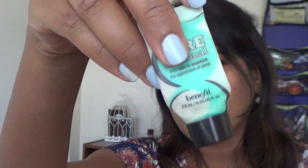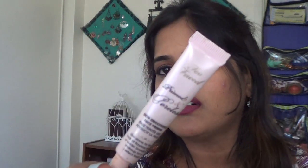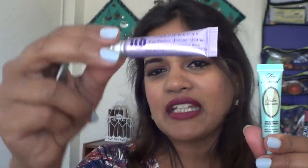I also have sample-size eye primers: the Too Faced Shadow Insurance and the Urban Decay Primer Potion. I got the Urban Decay with the Urban Decay Ammo palette, and the Too Faced came with a Benefit trio set. I'm almost out of the Urban Decay — I actually prefer the Too Faced Shadow Insurance. The hype is completely true: it holds eyeshadow in place, prevents creasing, and intensifies the eyeshadow color. My eyelids are super oily so this is one of my favorites.